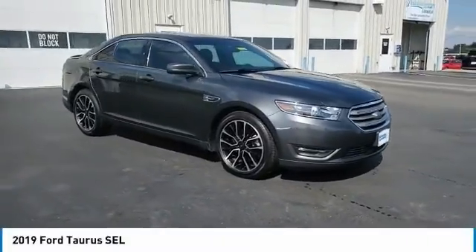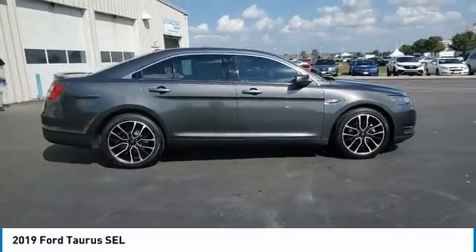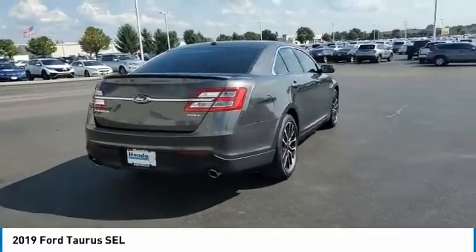We are pleased to show you the 2019 Taurus. This is it. Crafted by an obsessive engineering and design team, the Taurus was created to compete with some of the world's best.